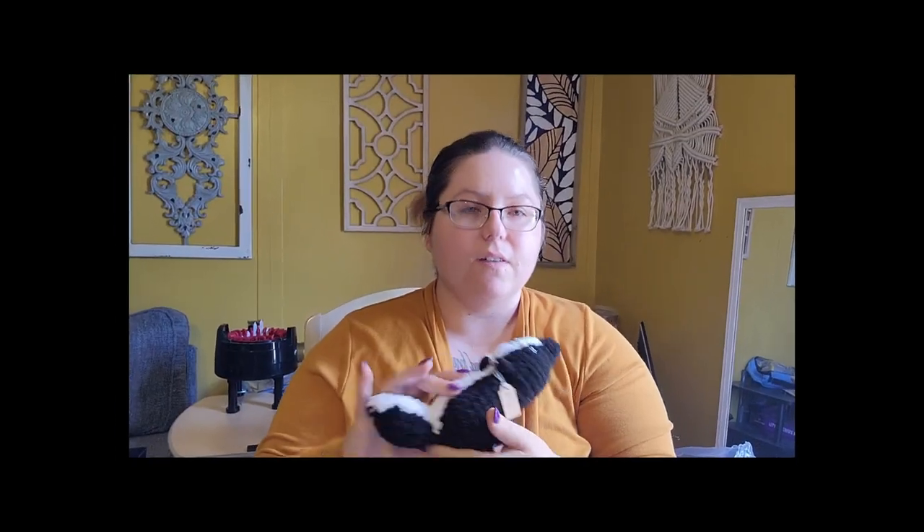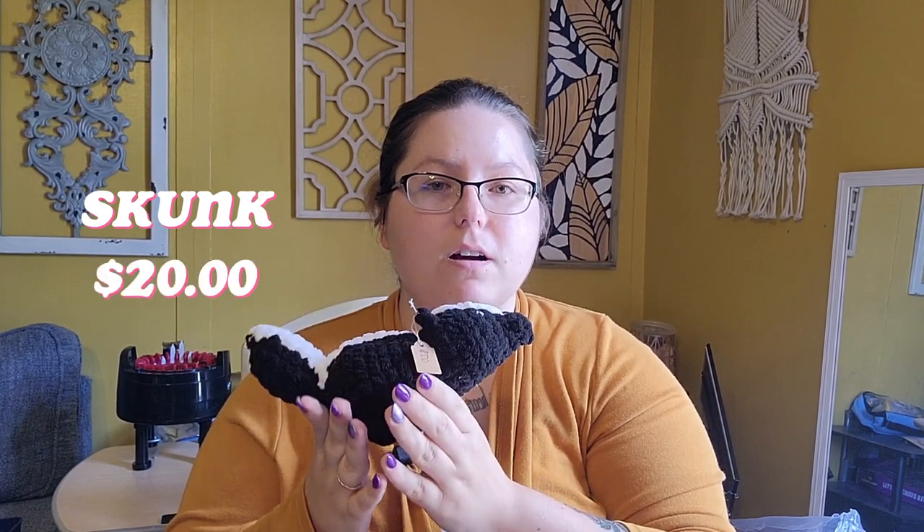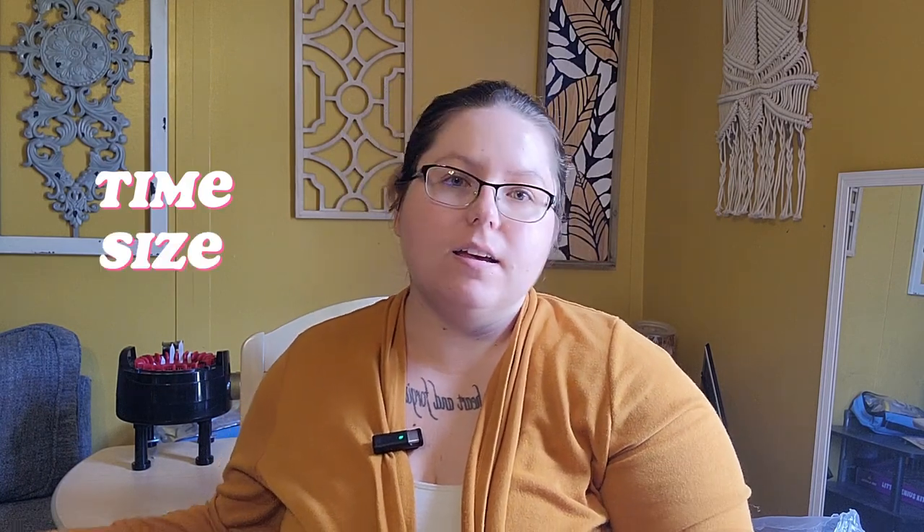Then we have this skunk. It's also $20. I price things by time and size. I like to have price sections, so if time-wise something takes me about $22 worth of minutes, I'll either bump it up to the $25 section or down to the $20 section based on its size, because I think it's easier for customers to shop by price sections than to have everything with its own individual price.